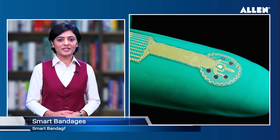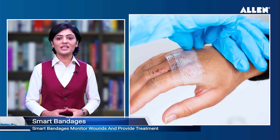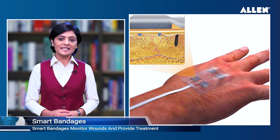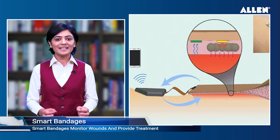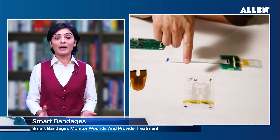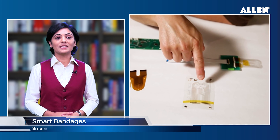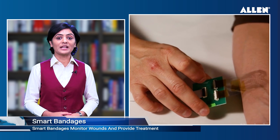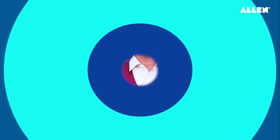A new kind of smart bandage developed at the California Institute of Technology may make the treatment of wounds easier, more effective, and less expensive. These smart bandages were developed in the lab of Wei Gao, assistant professor of medical engineering, Heritage Medical Research Institute investigator, and Ronald and JoAnna Willens Scholar.